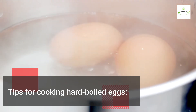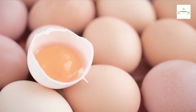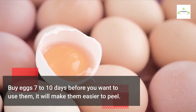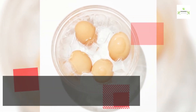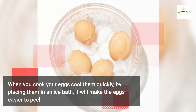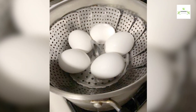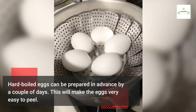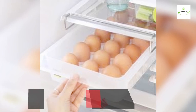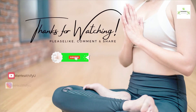Tips for cooking hard boiled eggs: buy your eggs five to seven days before you want to use them — it will make them easier to peel. Cool eggs quickly after cooking by placing them in an ice bath. Hard boiled eggs can be prepared in advance by a couple of days and stored in the refrigerator, which also makes them easier to peel.